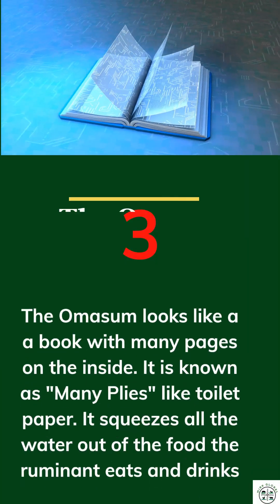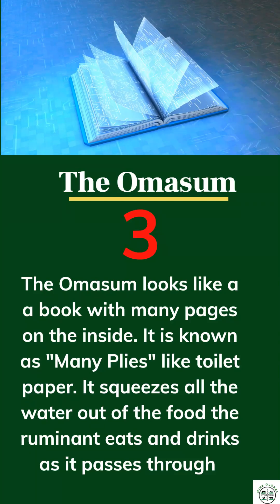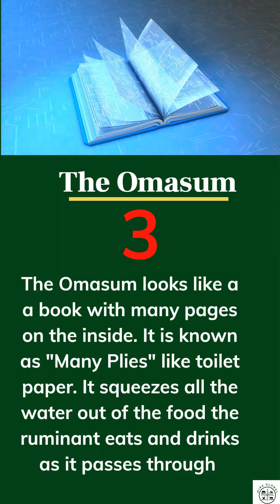3. The omasum looks like a book with many pages. It's known as manyplies, like toilet paper. It squeezes water out of the food.